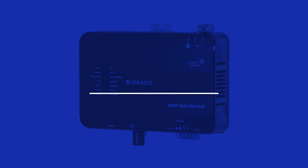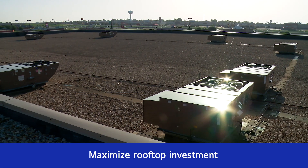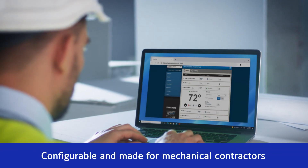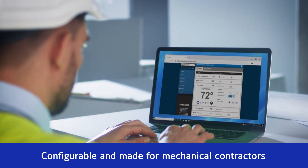Verisys is the easy-to-install building automation system designed to help contractors maximize rooftop investments. Created specifically for light commercial and mid-market buildings, Verisys is configurable and made for mechanical contractors. No need to be a controls expert.